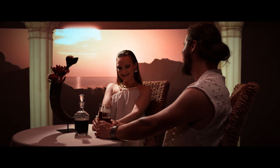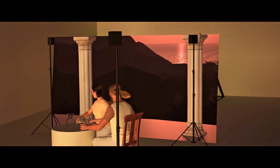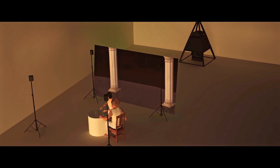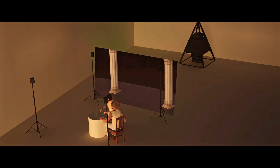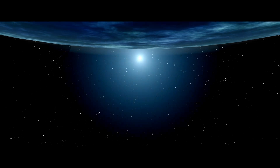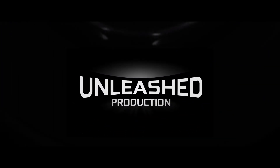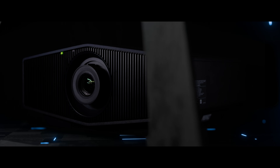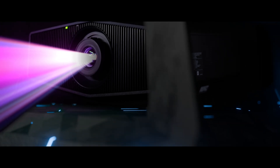I recently produced a short film in my own virtual production studio. The entire project was realized using a cutting-edge rear projection setup. A high-end projector delivers stunning high-quality images, powered by a strong workstation that drives the entire system. The visuals are projected onto a specialized rear projection screen.